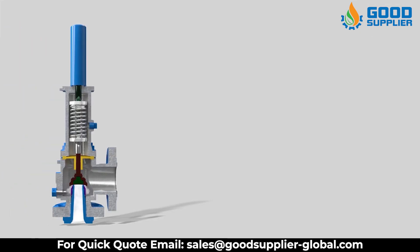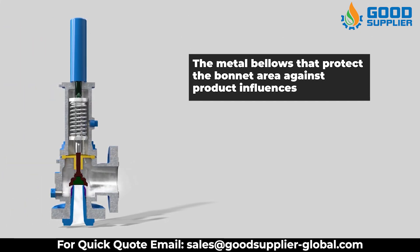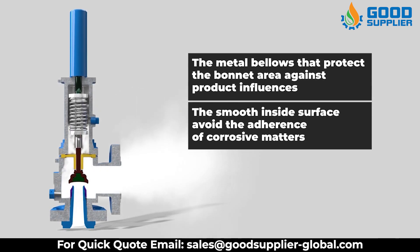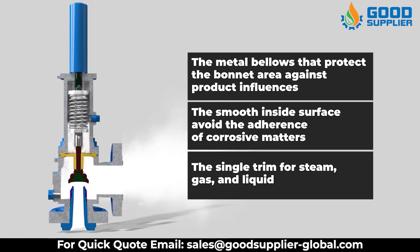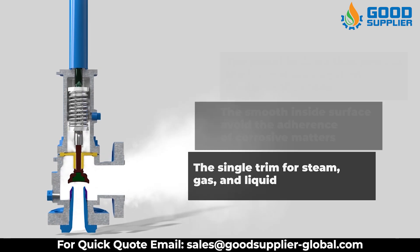Features of the Pressure Safety Valve include metal bellows that protect the bonnet area against product influences, a smooth inside surface to avoid adherence of corrosive matters, and a single trim for steam, gas, and liquid — making the Pressure Safety Valve deliver premium and accurate performance.